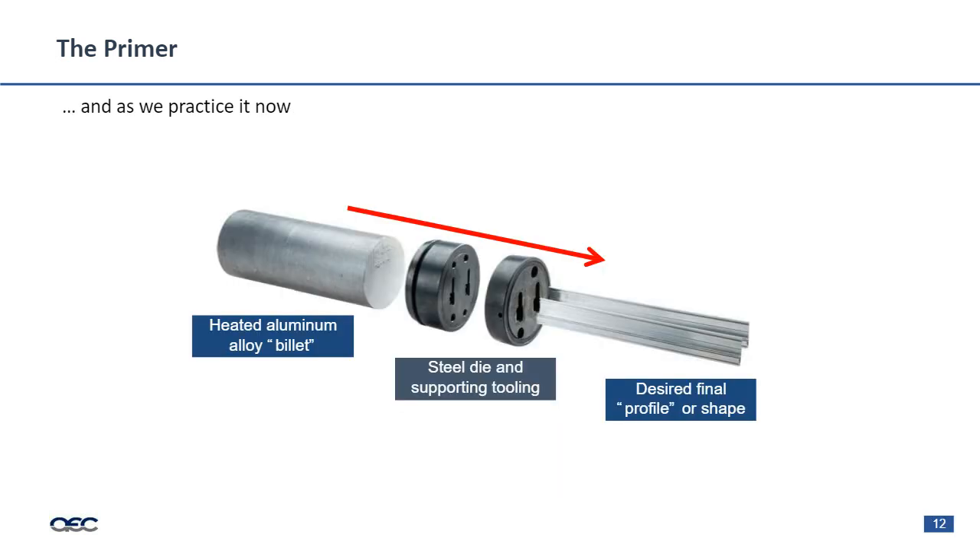Moving to aluminum: we have a preheated aluminum billet that is pushed using a hydraulic ram through an extrusion die. That extrusion die is supported by a bunch of tooling components — there are two shown here, an extrusion die and a bolster. It's not uncommon for this tool stack to grow to five, six, or seven components to take that tonnage and disperse it accordingly. Then we have the extrusion geometry or profile that's been wire EDM cut into that tooling.